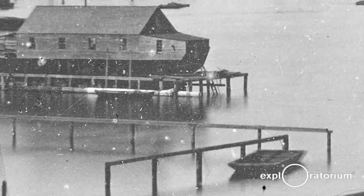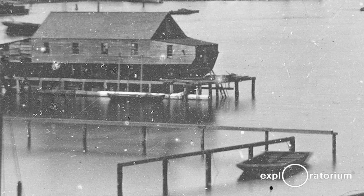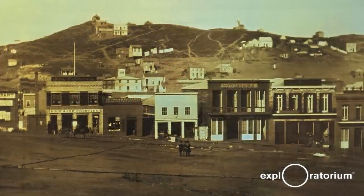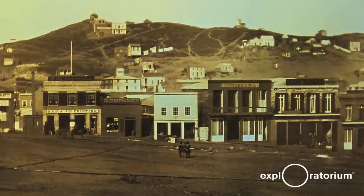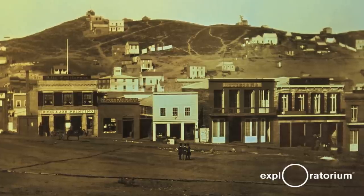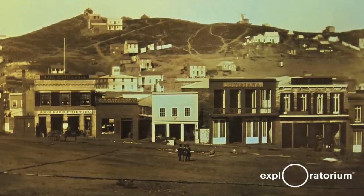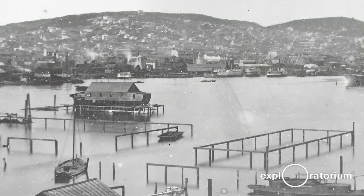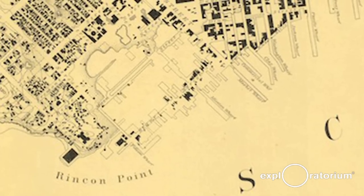Lighters like this would have been used for a relatively brief period during the gold rush. San Francisco was the transfer point between ocean commerce coming in through the Golden Gate and river commerce going up the Sacramento and San Joaquin. The function of the lighter was to carry cargo and people from the ships to shallow landing points where cargo would be offloaded. As the port of San Francisco was developed, the utility of the lighters disappeared.